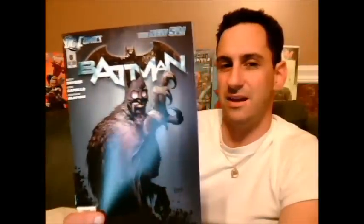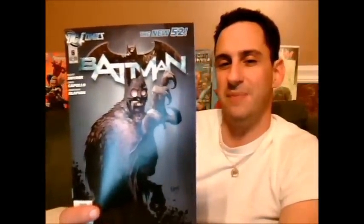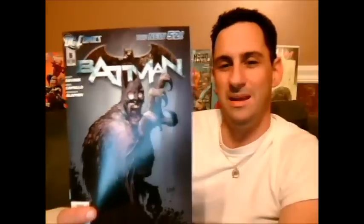This comic book review is based on Batman issue number 6. So if for any reason you're on the fence about buying Batman — I don't know why you would be — hopefully this review will help you.